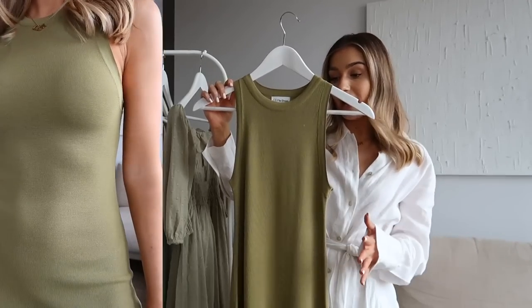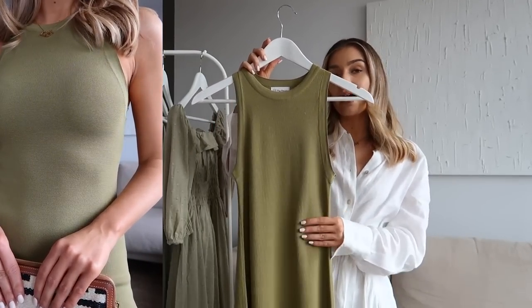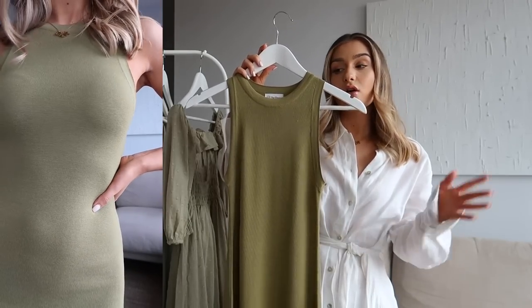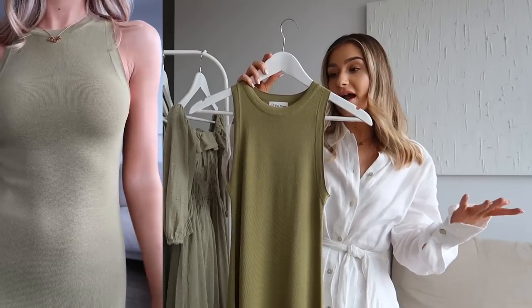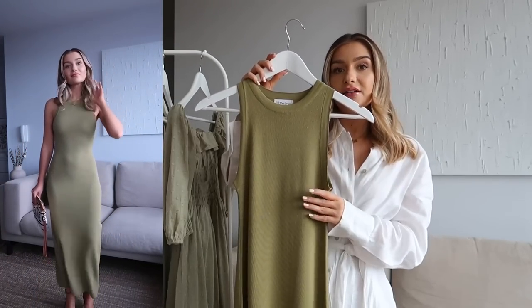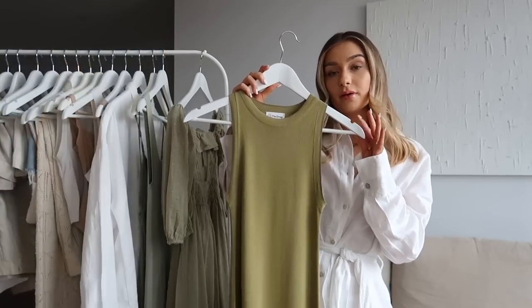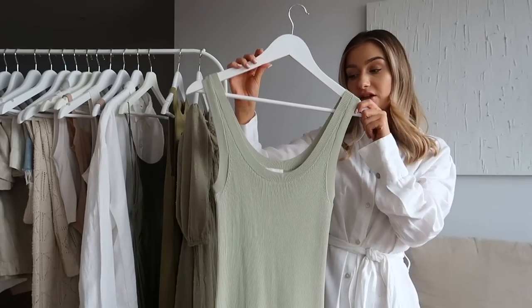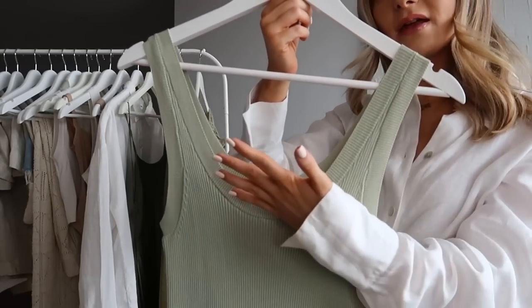The first ribbed dress has that high neck racerback neckline and is a midi length with a slit up one leg. It's a very fluid dress that really contours your shape as it goes past your waist and bum, then flows out slightly at the bottom - I find those styles really flattering and so chic. You could wear this with tan flat sandals and a basket bag during the day, or dress it up with heels, a clutch bag, and a blazer over your shoulders for the evening.